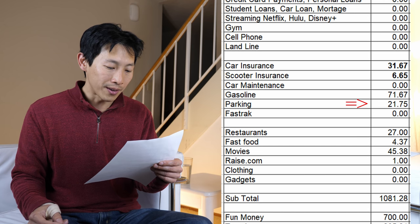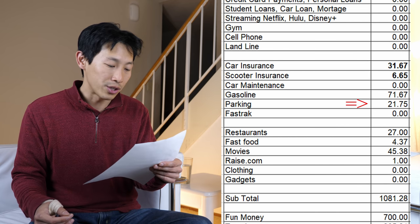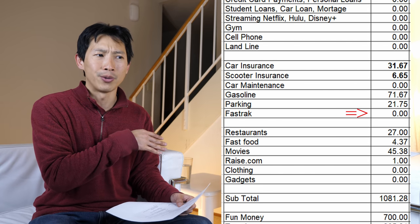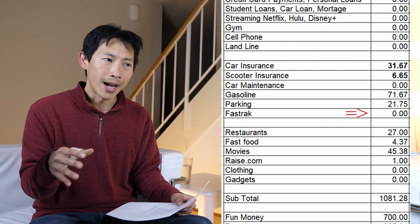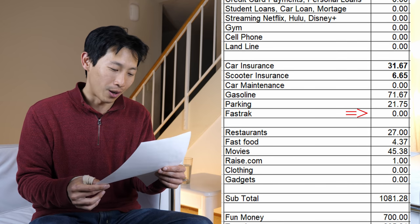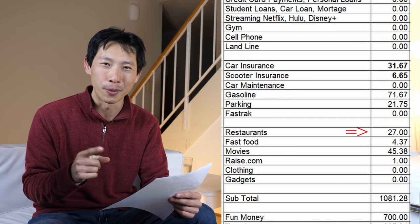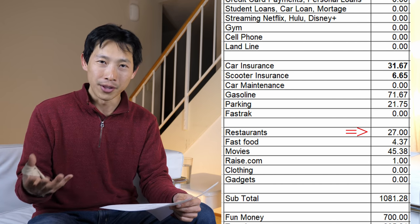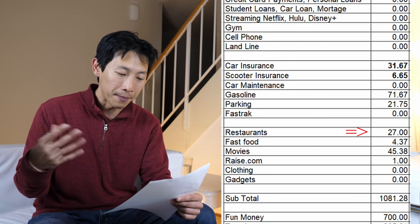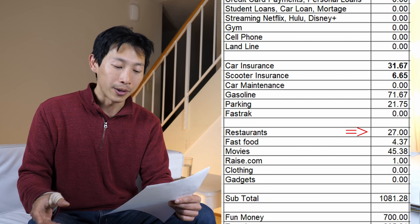Parking was $21.75 — I go places and pay for meters, parking, and garages. Fast Track was $0 — I didn't cross any bridges. Restaurants: I went to one restaurant in October. I've actually been increasing the number of restaurants I visit because I really enjoy it, so November might be $200 or $300. But for October it was only $27 — I had curry.